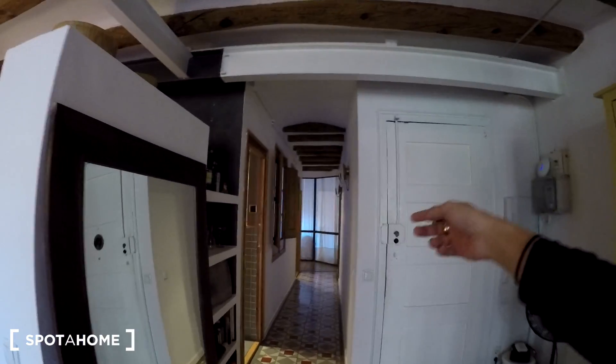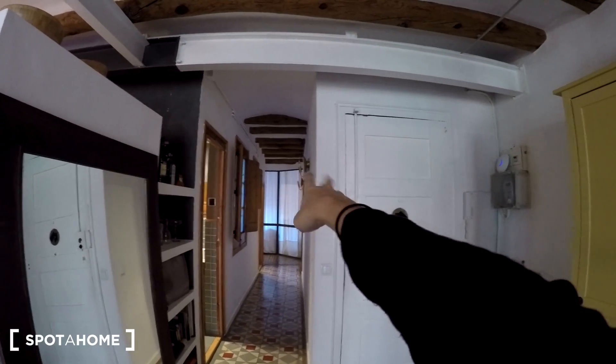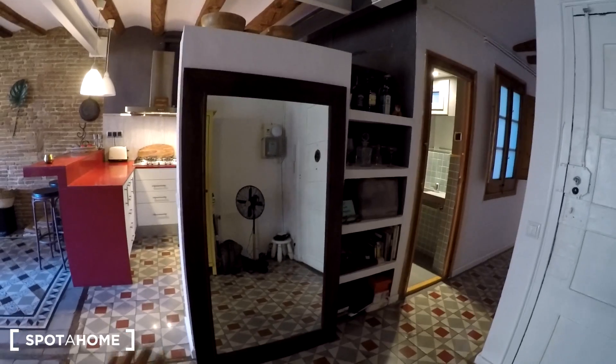We have the living room, the dining room, and the kitchen right there. We have a corridor, two bathrooms, and right at the end we have the two bedrooms. So let's check it out.